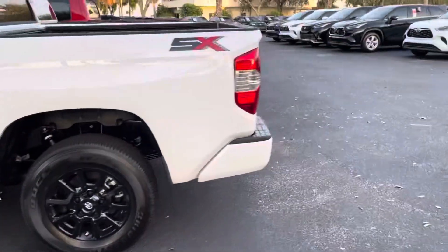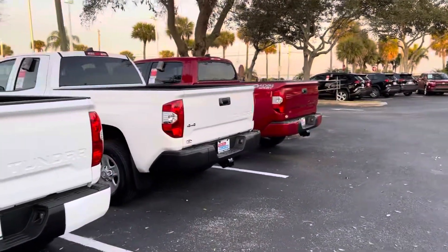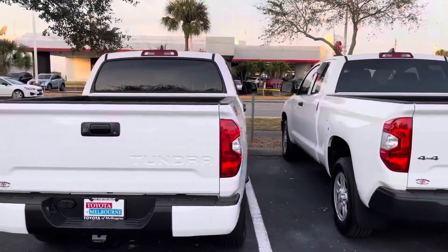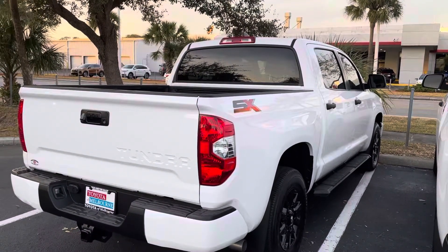Let me know if this is something you want to come in and take a look at. We are short on trucks and not many are coming in, so let me know if you are interested. We should probably go ahead and get you in to take a look at it. This is Christina at Toyota Melbourne.